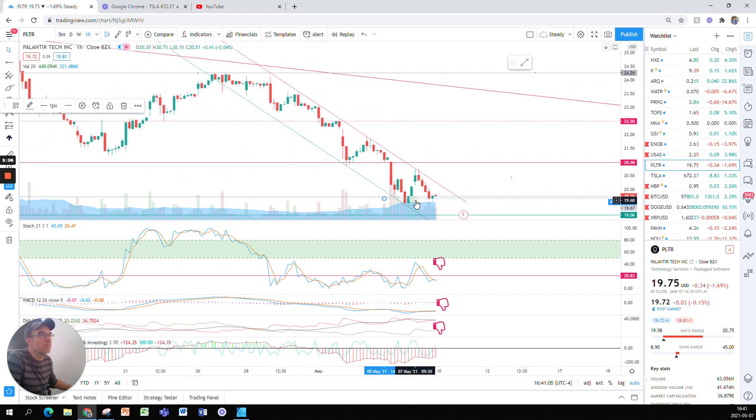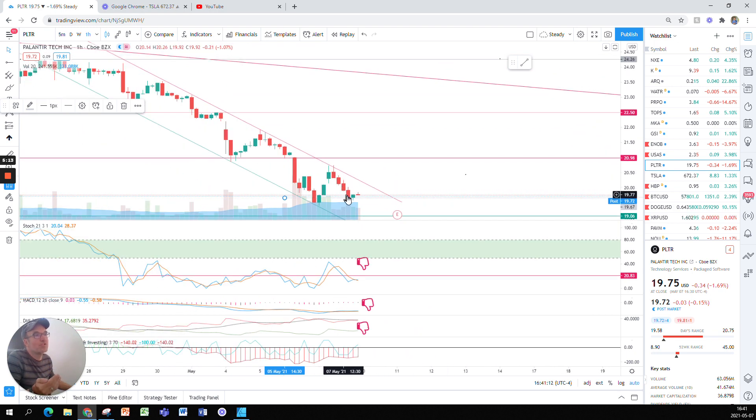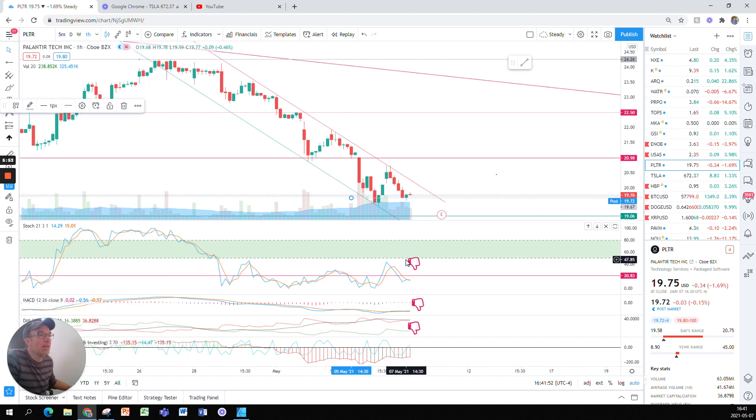Not too strong of a bounce. After four straight red candles it's not surprising to see a green candle — it's rare to see eight red candles in a row. Looking at the stochastic for the hourly chart, the stochastic did not even go up for that last candle. It was at 14.29 and then 13.89, so the stochastic was not impressed by this little green candle.